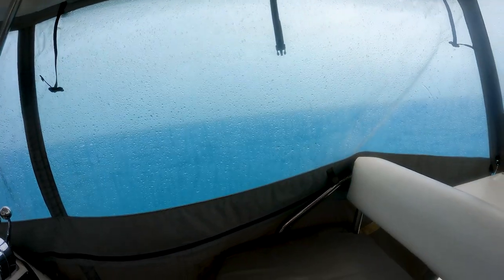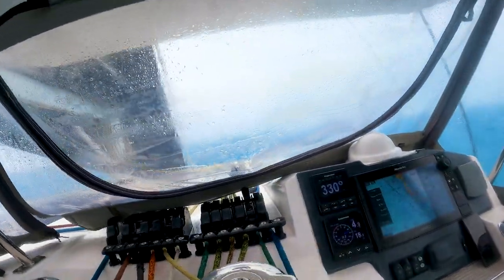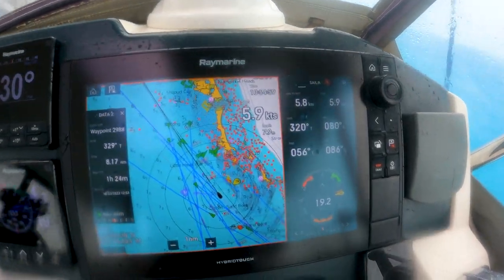We got drenched and we got the enclosures down. A little bit late but it's down and it is terrible outside. Just look at that. The AIS is on.